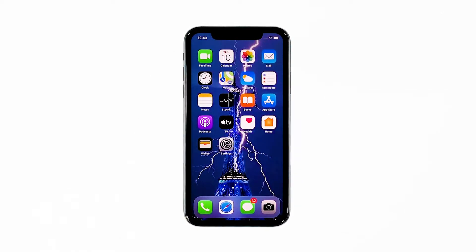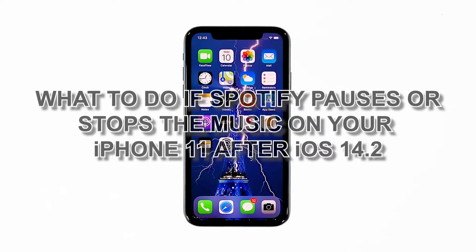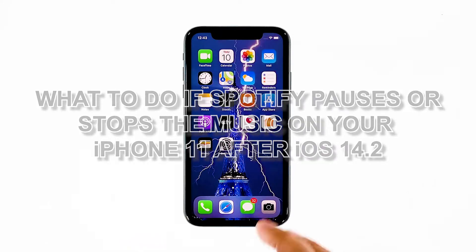When it comes to music, Spotify naturally comes to mind. But how can you enjoy it if the music keeps pausing or the app itself closes immediately after it's opened? That seems to be the problem that some iPhone users encountered after updating their devices. In this video, we will show you what to do if Spotify pauses or stops the music on your iPhone 11 after iOS 14.2.